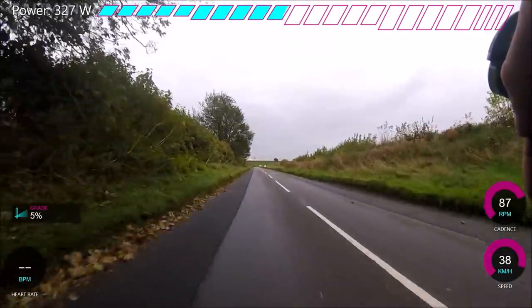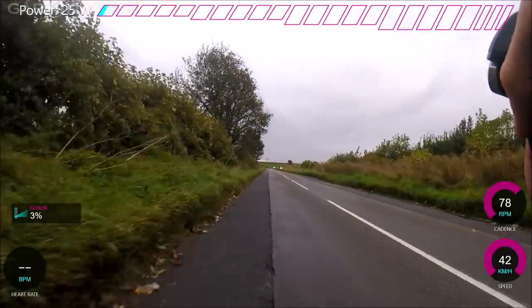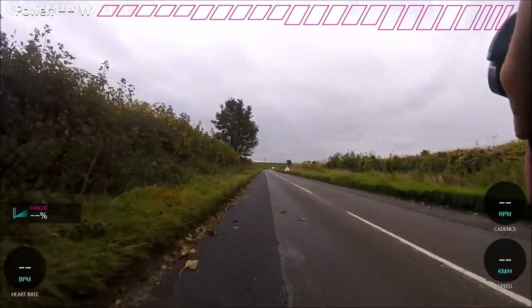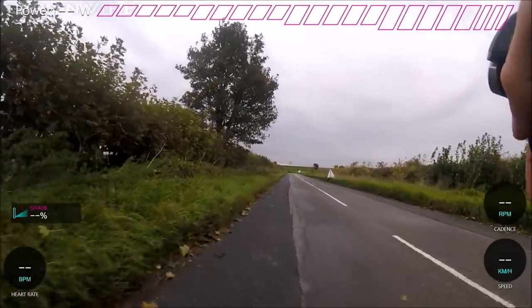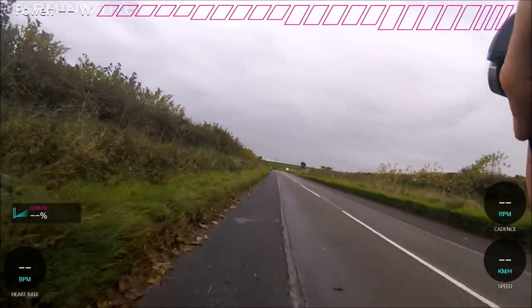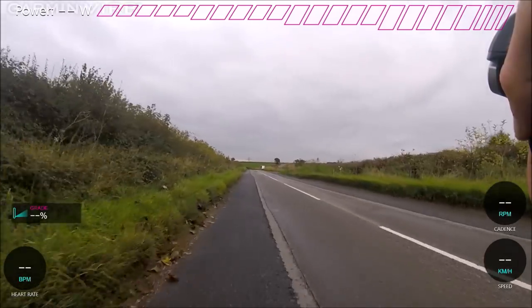My warm-up was better this time for sure. I was definitely more ready and really tried to make sure I was on form. I still think I could have an even more intense warm-up to make sure I was really raring to go.